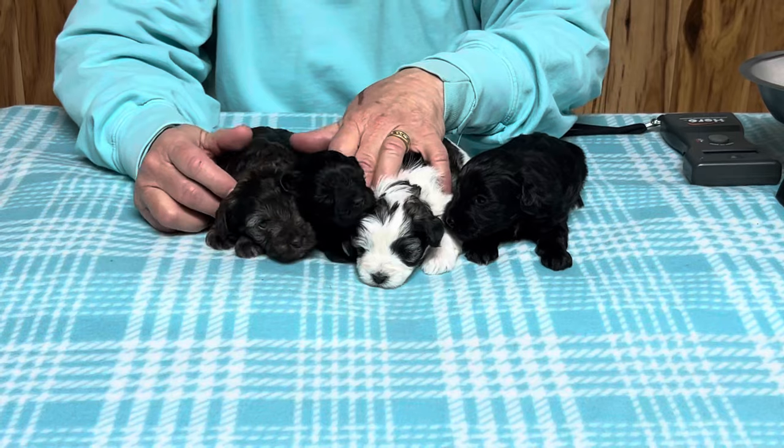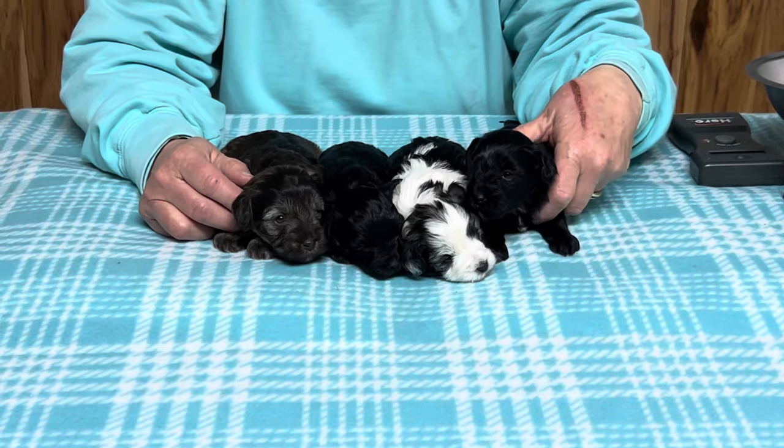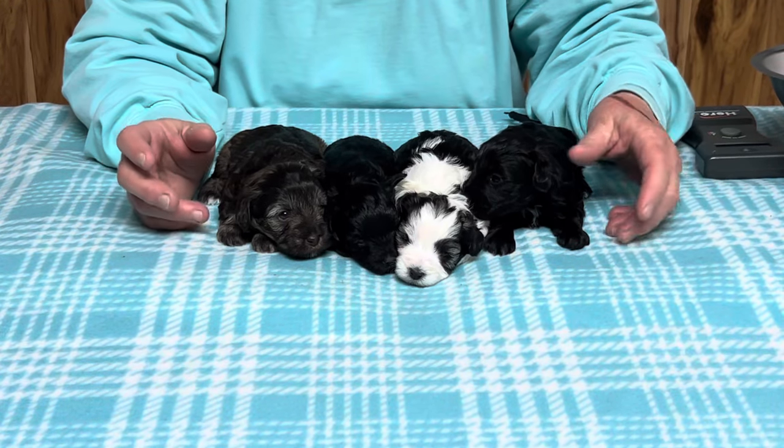Before I get emails asking me what's wrong with my hand — I burned it on the stove broiler. I have my tattoo, which I hope doesn't scar, and I'm treating it so it won't scar. We'll see.